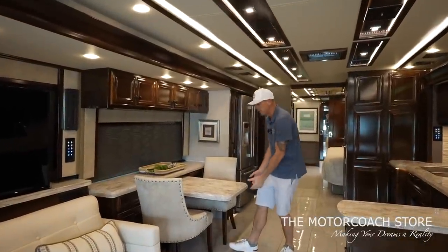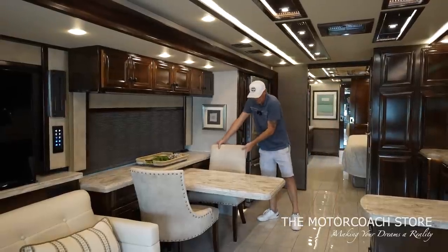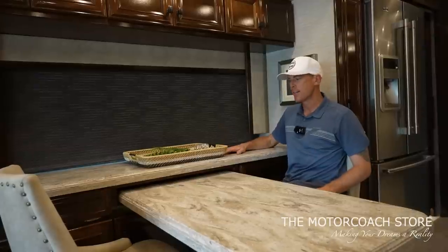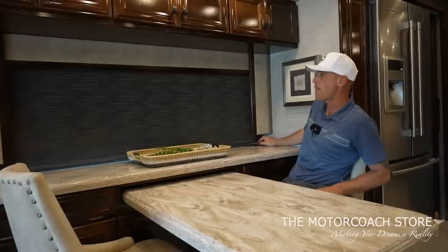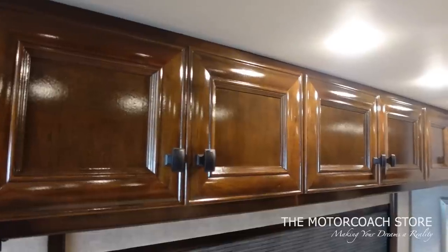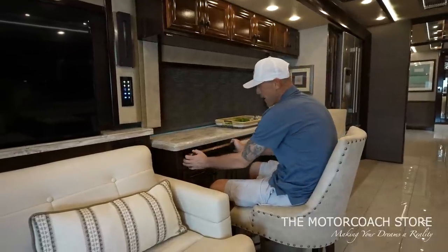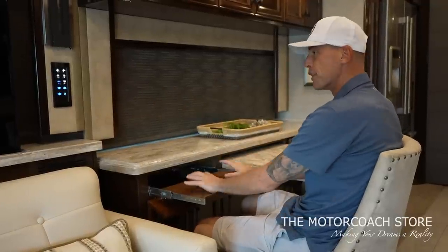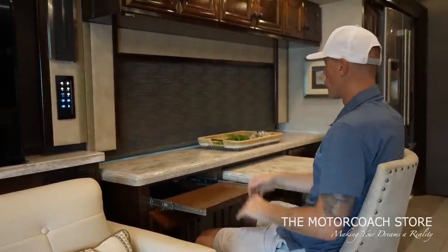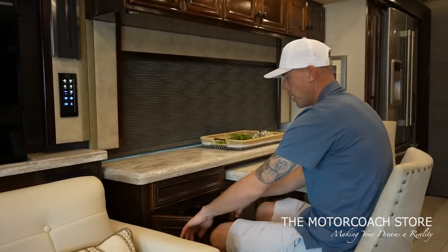We saw those extra chairs in the basement, but you can extend this table out giving you plenty of seating for four. These are very high-end chairs and you have a lot of space here. You have outlets and USB ports that pop out of the countertop, nice overhead cabinets, and a really cool valance around your windows. Over on this side, if you're working on the road, you can set up a computer monitor, have a keyboard tray, a view out of your large window, extra countertop space, and even a slide-out printer tray.